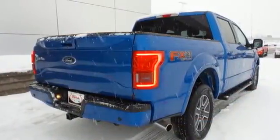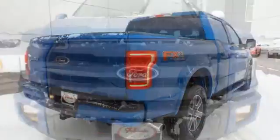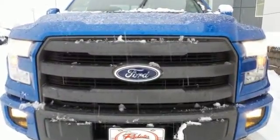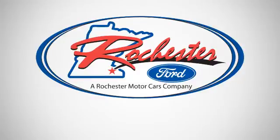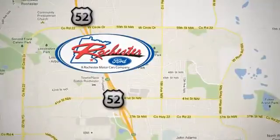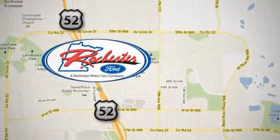This hard-working truck is ready to go. Come try out this built Ford Tough F-150 today. Experience the difference at Rochester Ford. We're conveniently located between 41st Street and 55th Street Northwest on Highway 52 in Rochester, Minnesota.